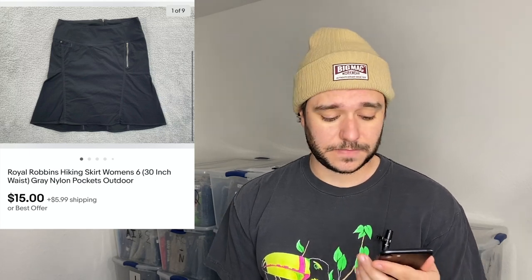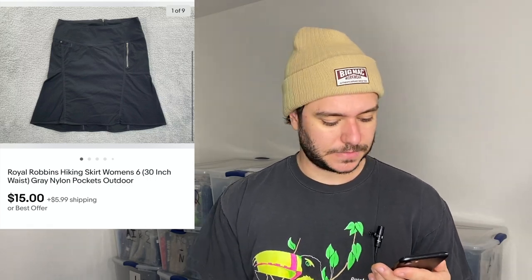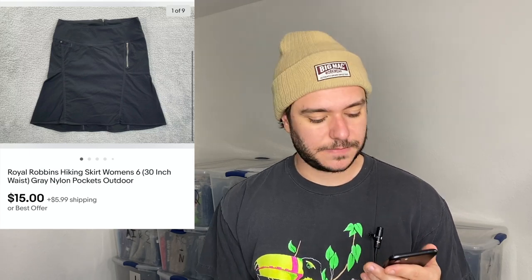Royal Robbins hiking skirt — these sell really well. A lot of resellers pass on them in the bins but all the outdoor brands do well. Somebody paid $20 total including shipping and I paid a dollar for it. Dovetail Workwear is a new brand to me — I was down doing jury duty in Sacramento. The goodwill down there was super overpriced; these were $18. I was hoping to get $80 but they sold for $59 plus $7.50 shipping in about three weeks.